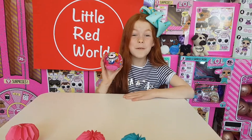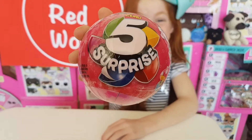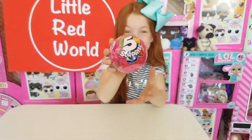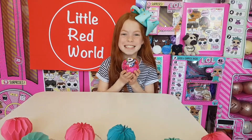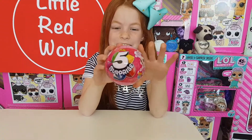Hey guys, I'm back with a new 5 Surprise! We've got the 5 Surprise from Zuru Toys — how exciting is this? We've never seen these before. We just picked one up yesterday and I'm really excited to see what's inside. I've never seen anyone open one of these.